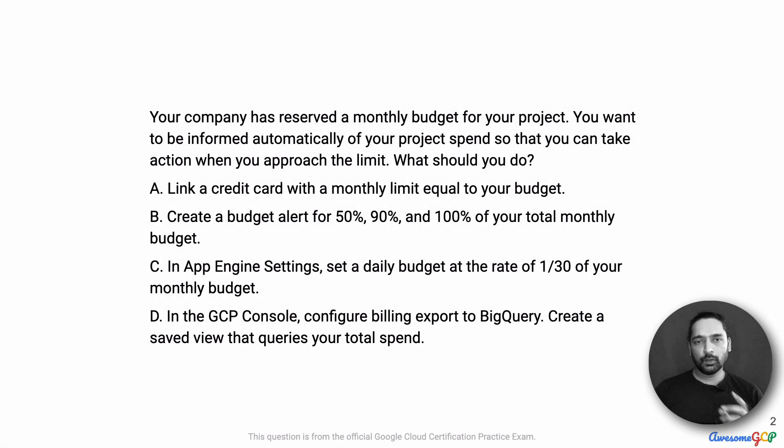In this scenario, your company has reserved a monthly budget for your project. You want to be informed automatically of your project spend so that you can take action when you approach a limit. What should you do?